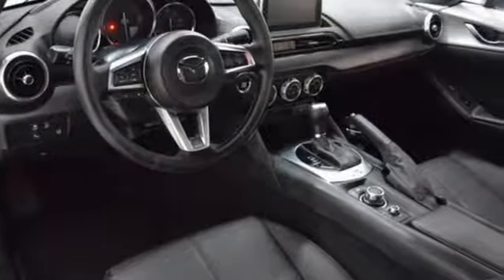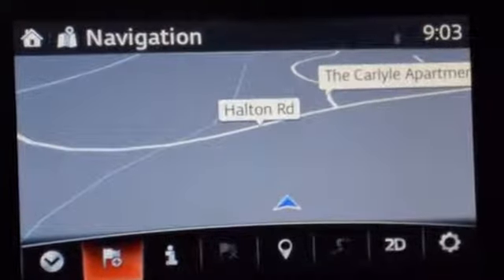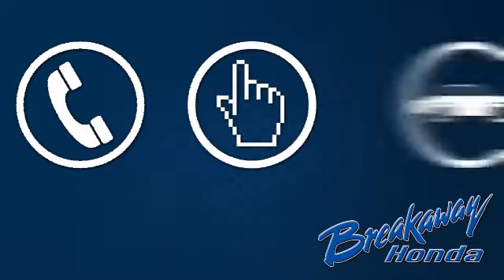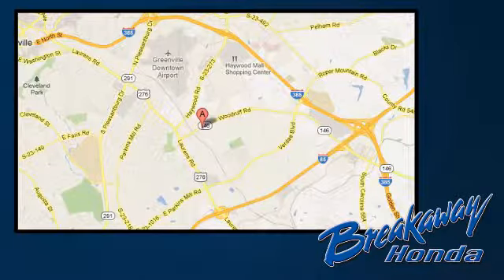Tingle with excitement behind the wheel of this choice MX-5 Miata. Come in for a test drive — call, click, or stop in today. We're conveniently located at 330 Woodruff Road in Greenville, South Carolina.